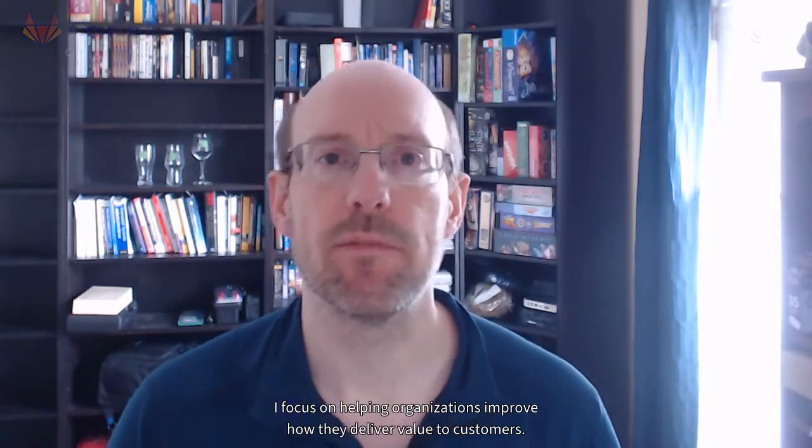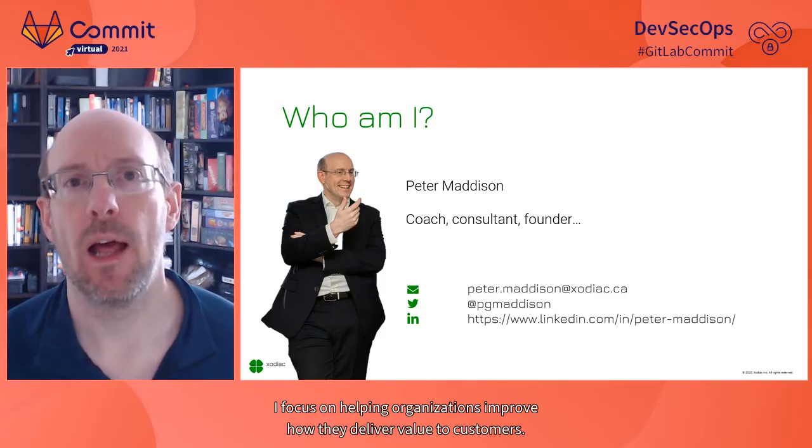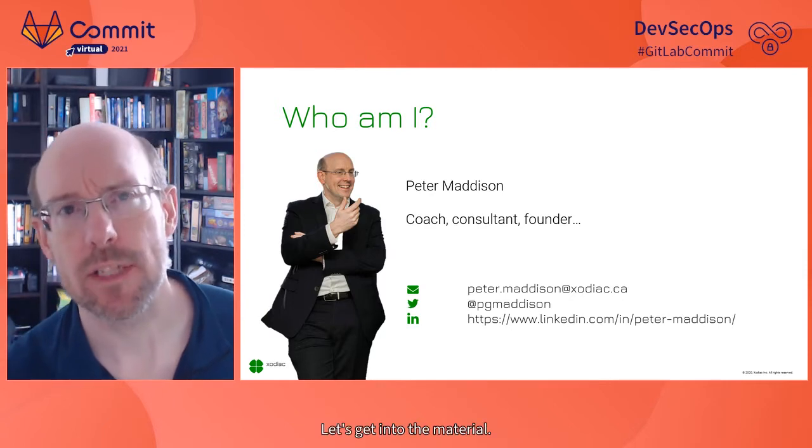Who am I? I'm Peter Madison. I'm a coach and consultant. I focus on helping organizations improve how they deliver value to customers. But that's enough about me — let's get into the material.